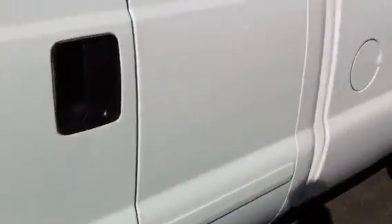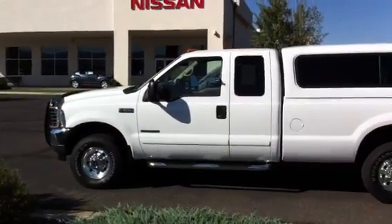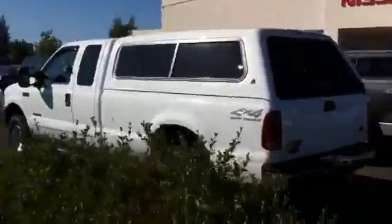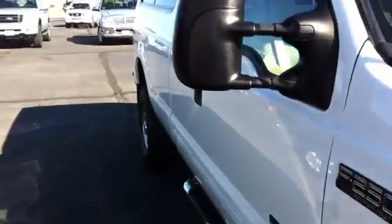It's got the step bars, the chrome nerf bars. Just a beautiful pickup, in immaculate condition. On the rear tailgate there's a little bit of damage right here — it's bent in. That's the entire outside. Really nothing on this side — looks great. There's the hood.